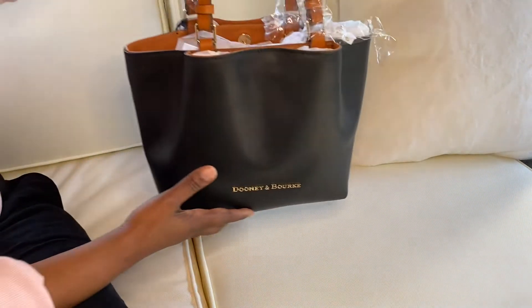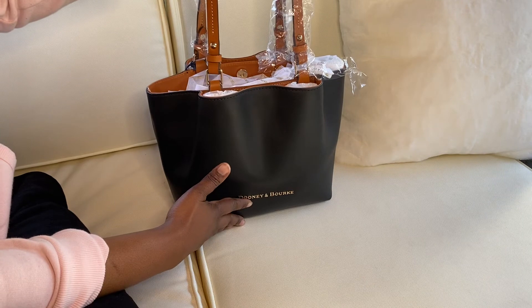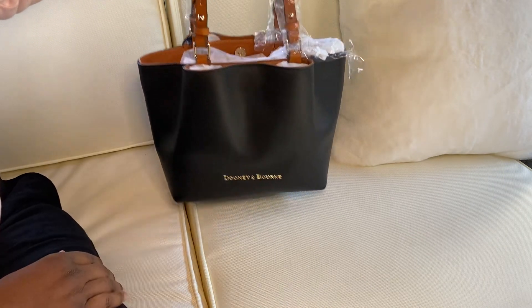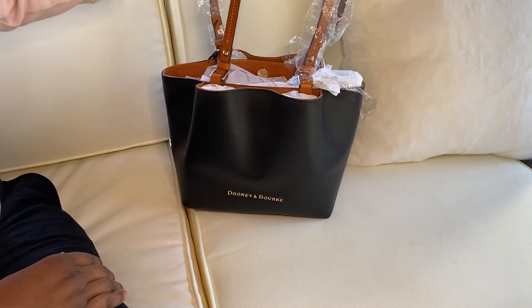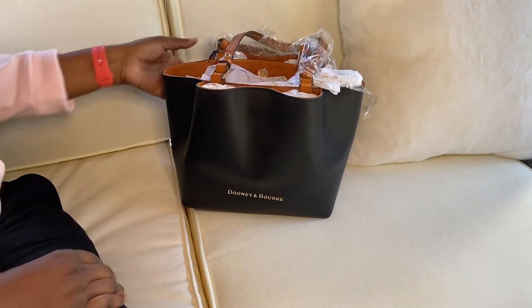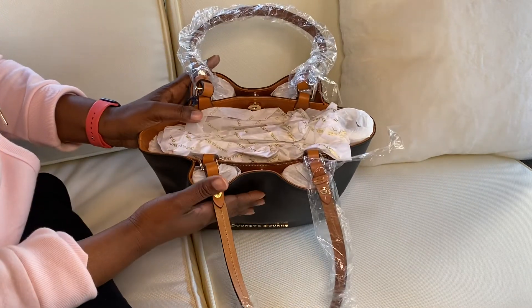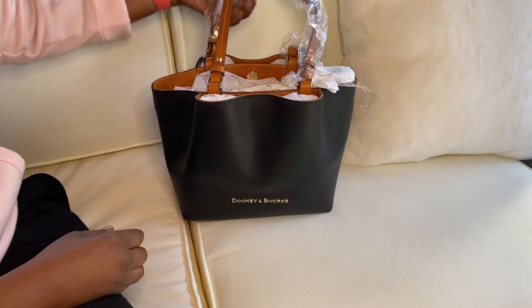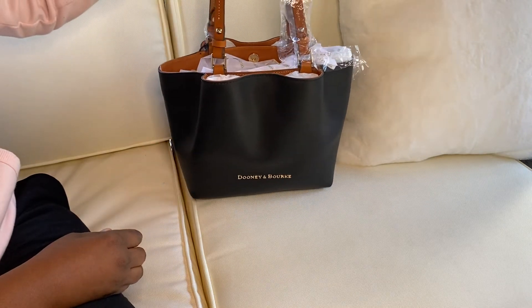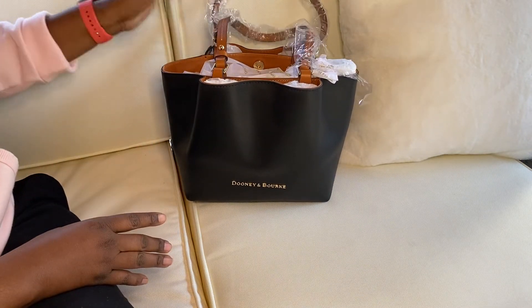It's this medium-sized bag — the small Flynn in smooth leather. I love that black with that trim. I'm excited about the shape. I've admired the Brenna and the Barlow before, so having it in a shoulder bag and in this size I think is going to work really good for me.